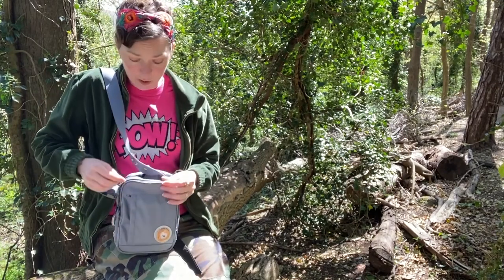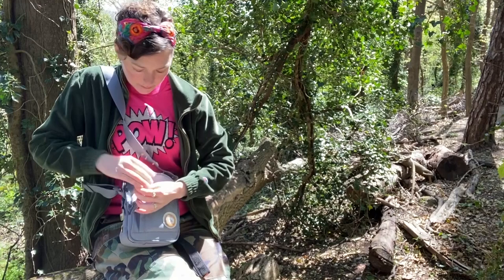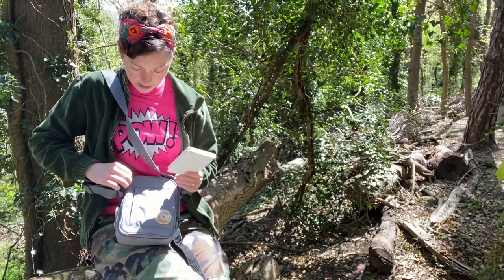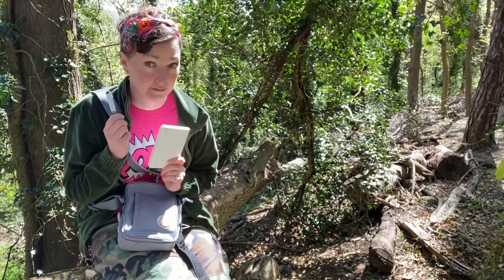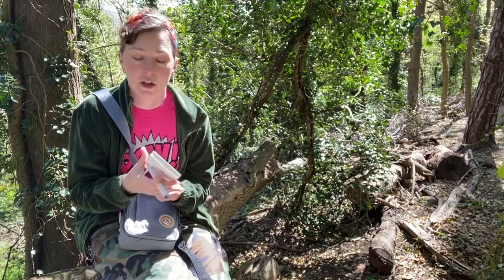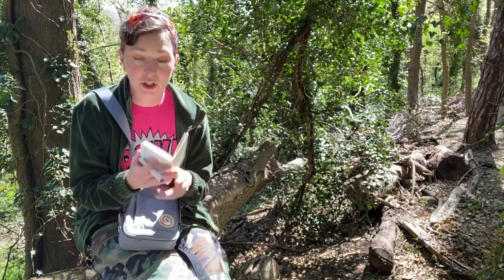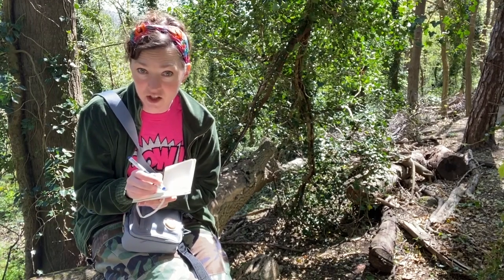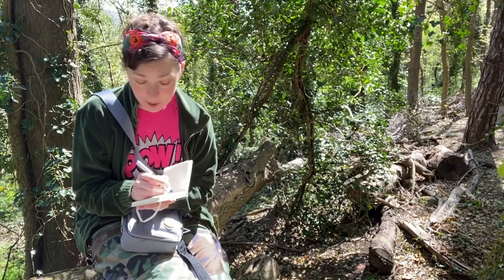Then in the next pocket of my bag I've got a notebook and a pen. The great thing is, when you identify a bird you can open your special bird watching notebook and write down the date, the time, and the place that you've seen it, and the species of bird that you think it is.